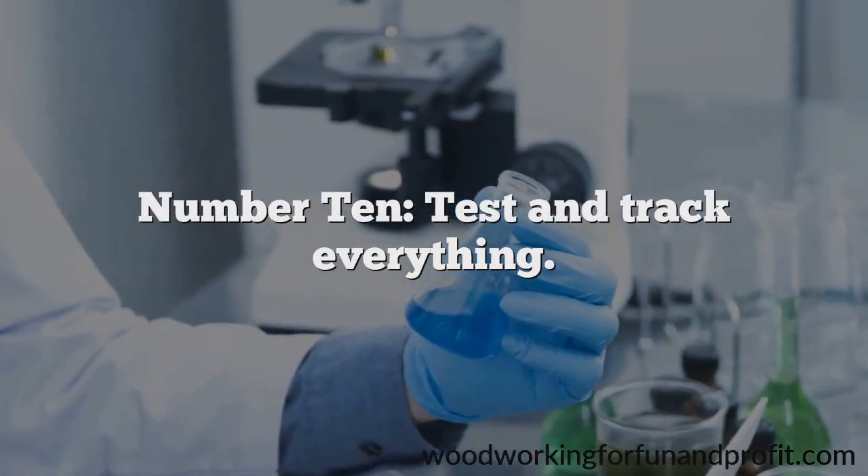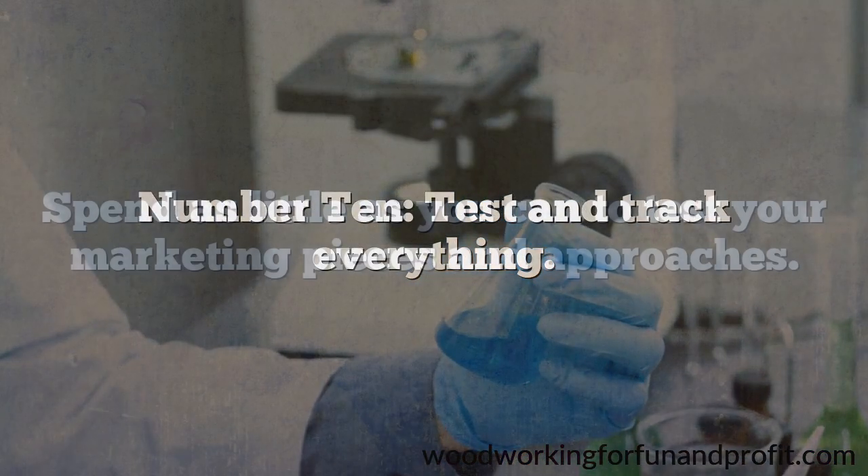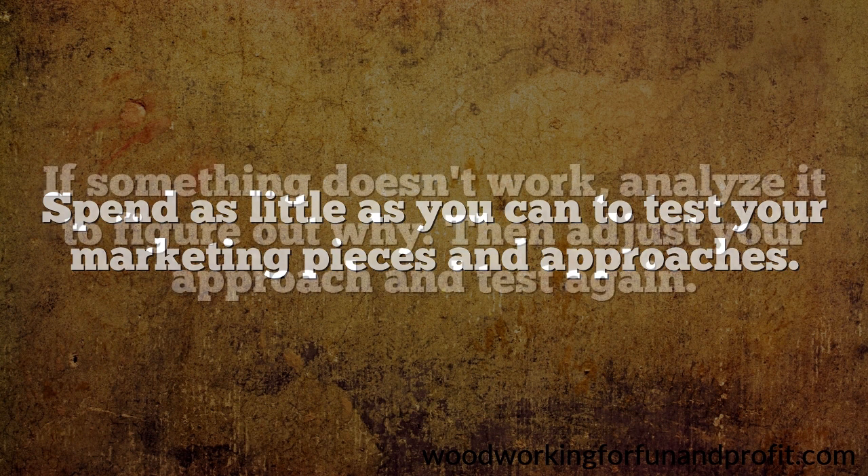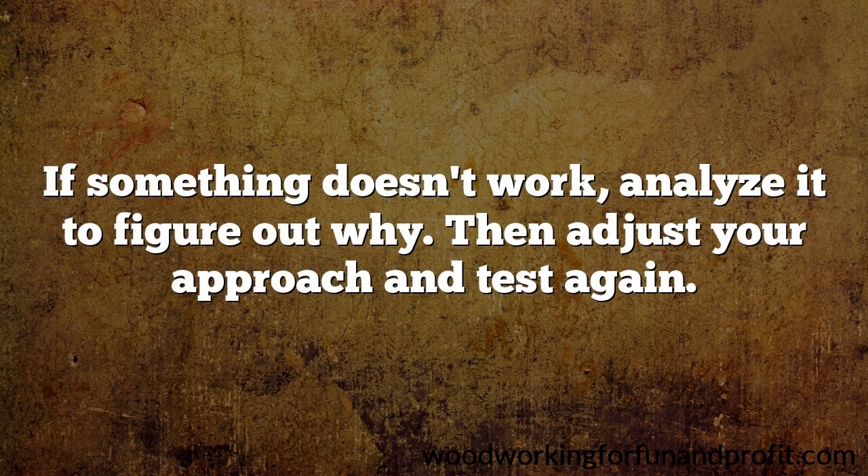Number 10: test and track everything. Spend as little as you can to test your marketing pieces and approaches. There is no one-size-fits-all here. Test everything in small quantities at first, and only expand your efforts when it proves to be worthwhile. If something doesn't work, analyze it to figure out why, then adjust your approach and test again. Track all that you do and review it to determine what works best. Try to reach out every week, even every day, to new prospects.